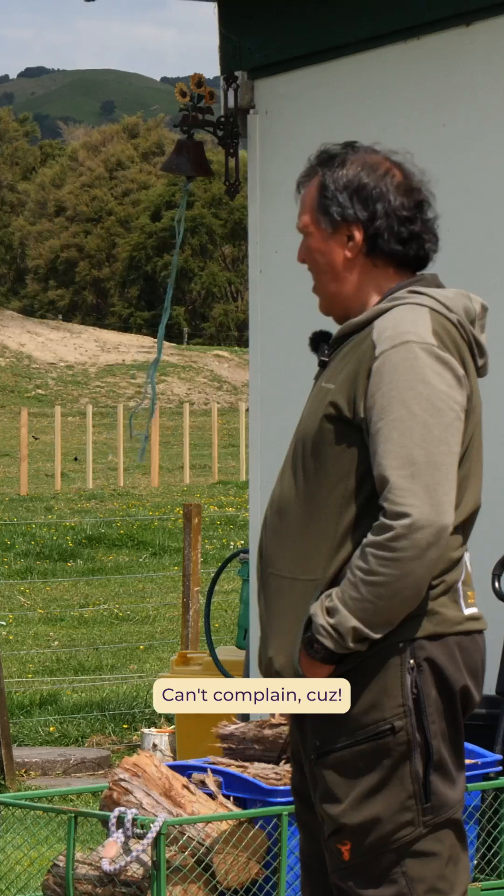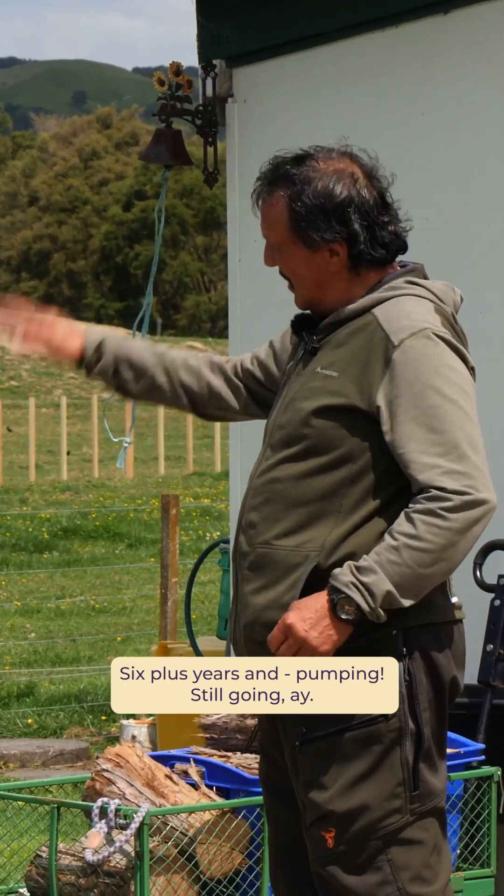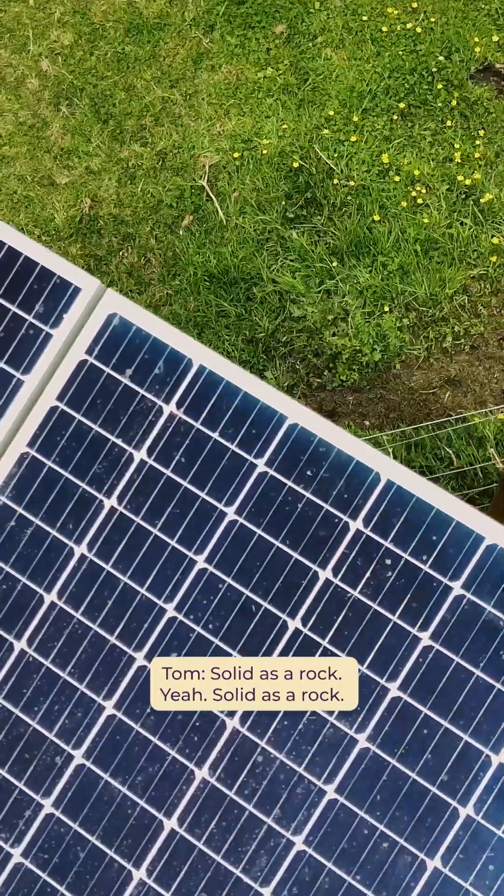Solar's still going strong. Can't complain, cuz — six plus years and still pumping, still going. Solid as a rock, bro.